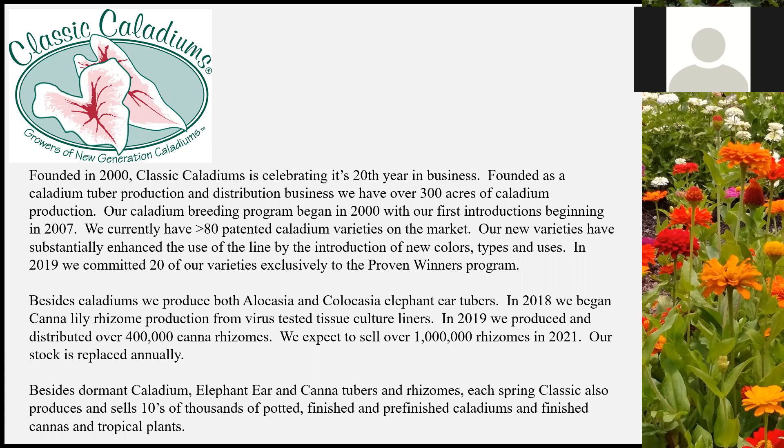Just to give everybody a little background on what Classic is and what we do. We're a fairly young company — we were founded in 2000, so this marks our 20th year celebration. We've enjoyed great growth over that 20-year period and now have over 300 acres of Caladium production. It was founded for Caladium tuber production and distribution, and we do have worldwide distribution. Part of the reason for creating Classic Caladiums was that I felt there was a lot of untapped genetic potential in this line of plants and that they had much broader use capabilities.